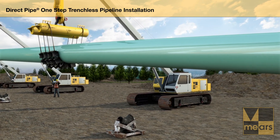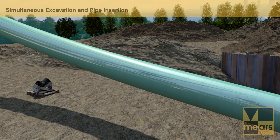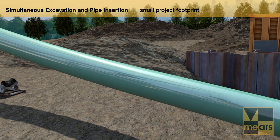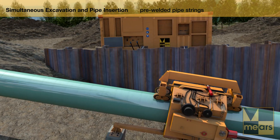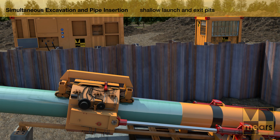This efficient installation application minimizes job site excavation and encourages environmental protection. DirectPipe requires only a small temporary workspace and environmental footprint. Pre-welded pipe and the pipe thruster are staged on just one side of the pipeline track, with only a shallow exit pit required opposite.